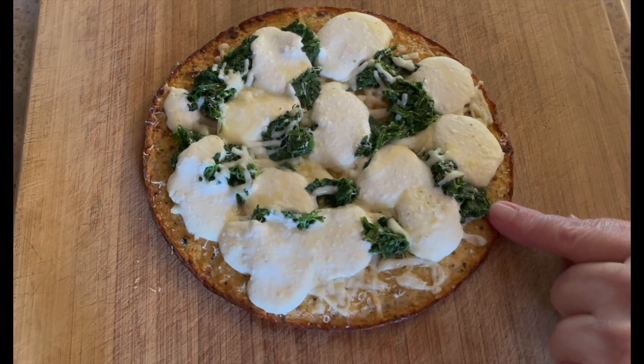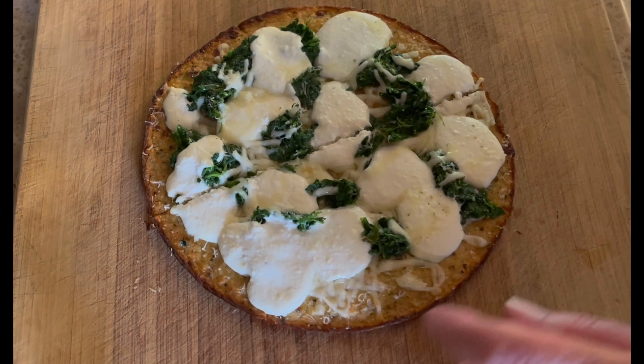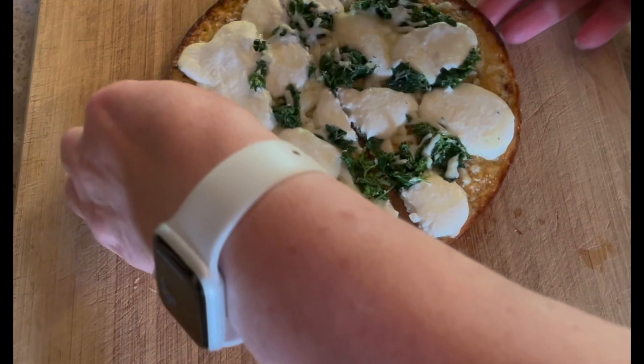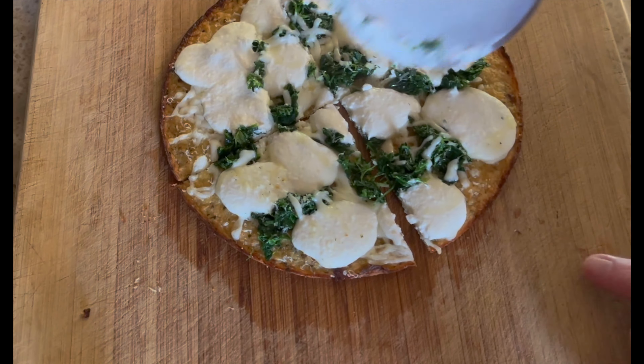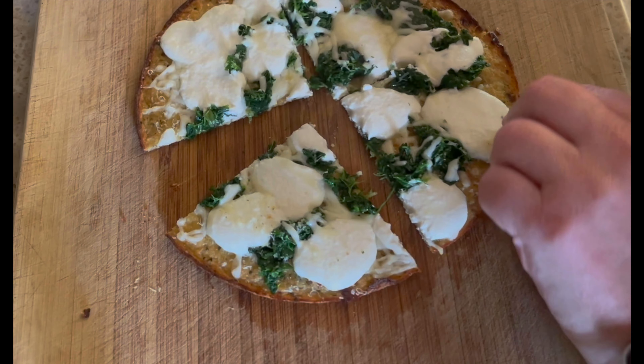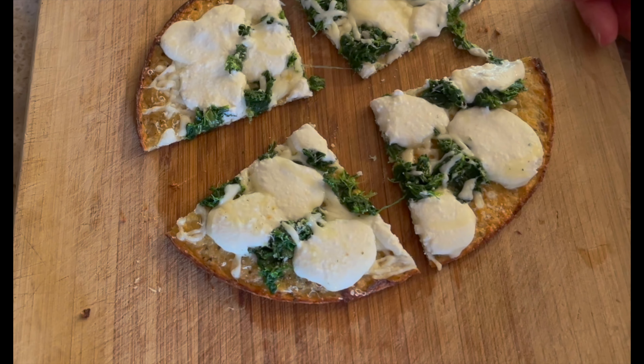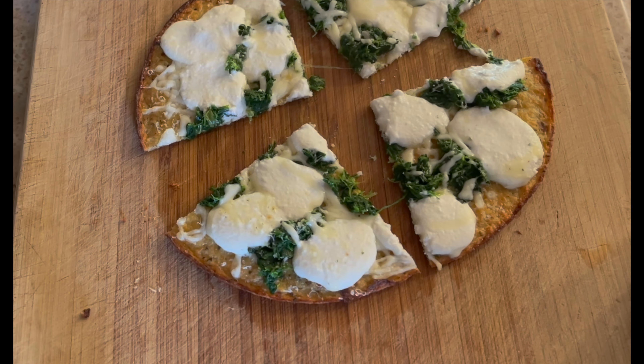So let me cut this up. It cuts really nice, just like a regular pizza. Look at that ricotta — it's going to be delicious. And it has 24 grams of protein. So I'm excited to eat this and stick around to see what I'm having for dinner.